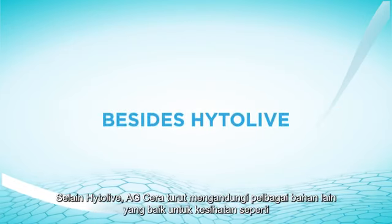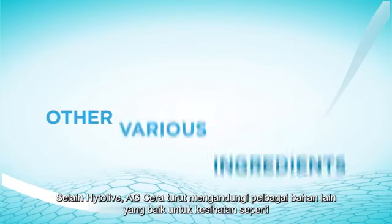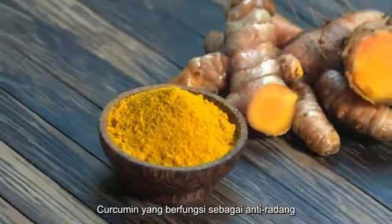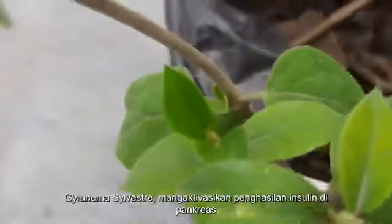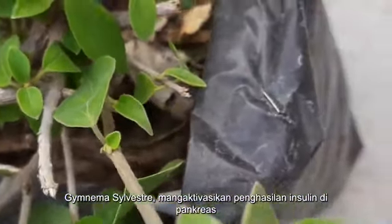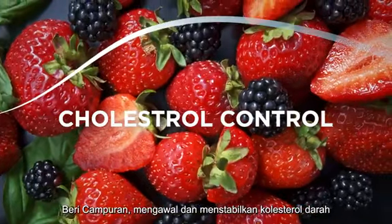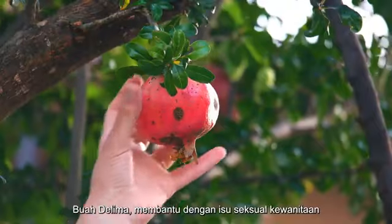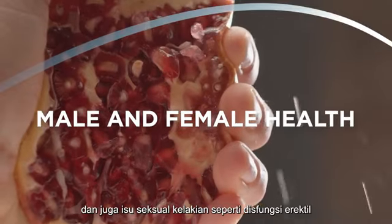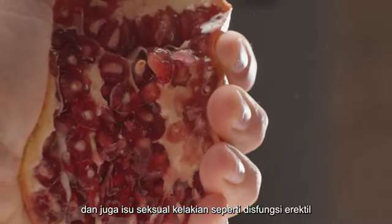Besides Hytolive, AG Serra also contains other various ingredients that are good for health, such as Curcumin, which acts as an anti-inflammatory; Gymnema Sylvestre, which activates insulin production in the pancreas; Maqui Berries, which control and stabilize blood cholesterol; and Pomegranate, which helps with female sexual issues like menopause and male sexual issues such as erectile dysfunction.